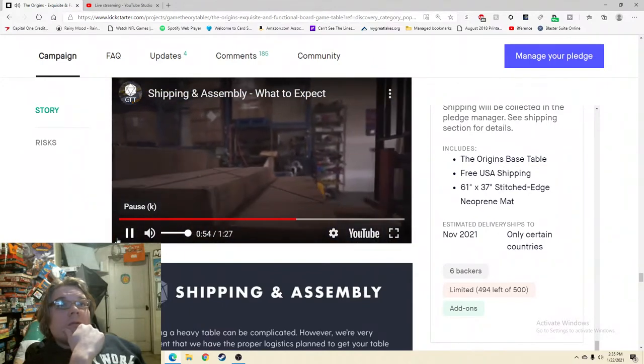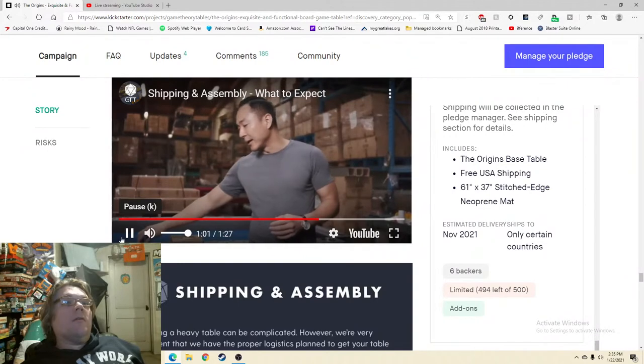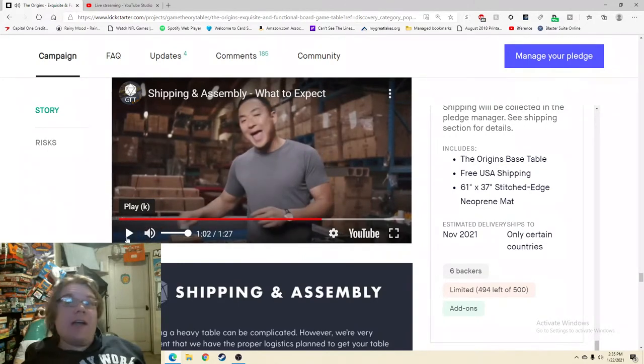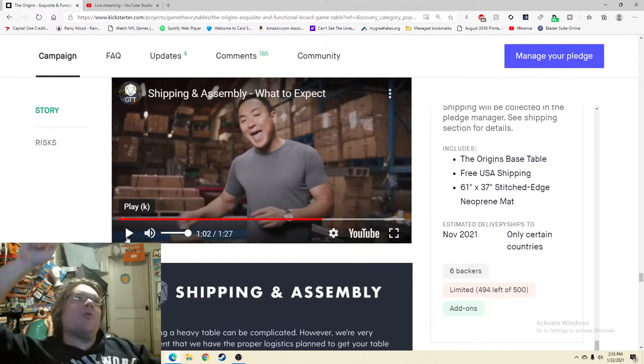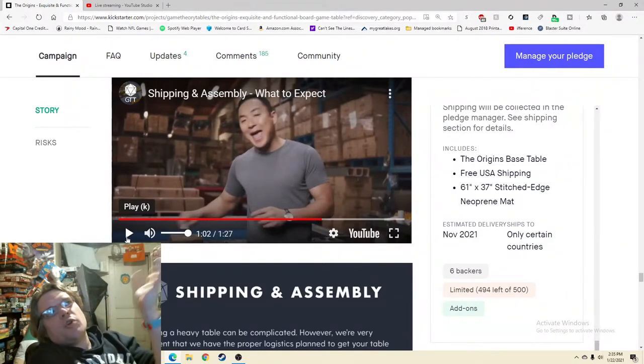'Installing your Origins game table is actually very simple and super sturdy — there are only four bolts in each leg.' Oh my gosh, yes! If this is actually not terribly difficult to assemble, this needs to skyrocket to the top. A lot of the people who have the money to spend $3,000 on a gaming table — are those the type of people who routinely do assembly around the house? I don't necessarily think so. So saying it's easy gets me very excited.